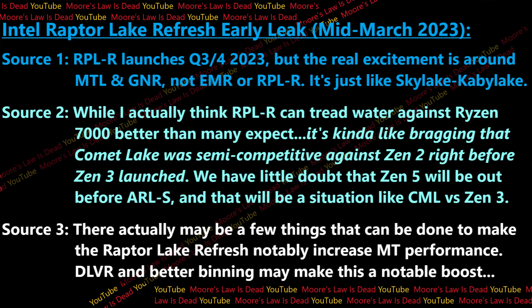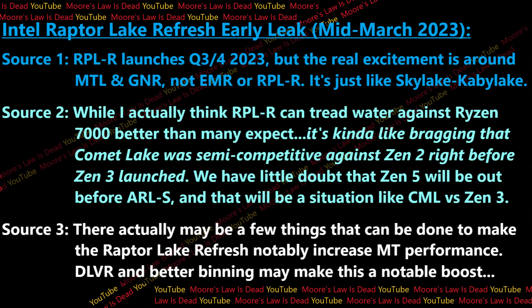Another source says Raptor Lake Refresh can tread water against Ryzen 7000 better than most people expect, though from their perspective it's a bit like bragging that Comet Lake was semi-competitive against Zen 2 right before Zen 3 launched — because Zen 5 will be out before Arrow Lake. A third source tells me Intel is doing a few things to notably increase multi-threading performance, including better binning, voltage control, and possibly enabling DLVR.